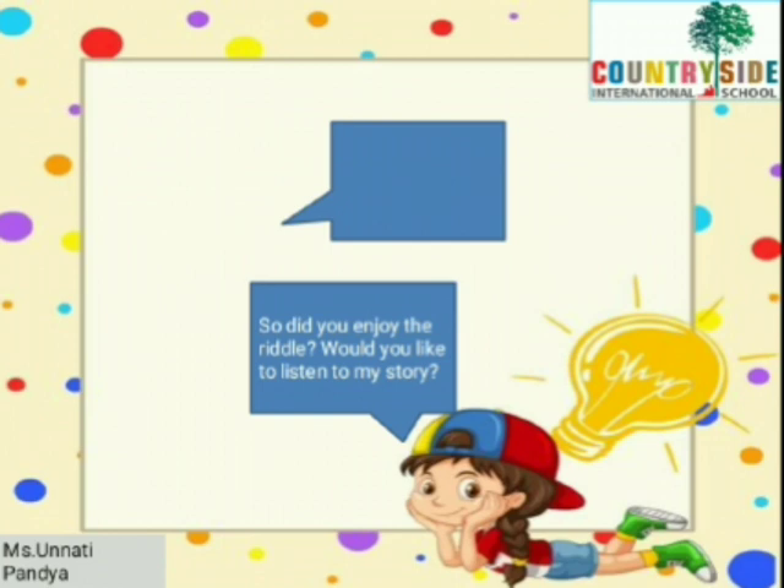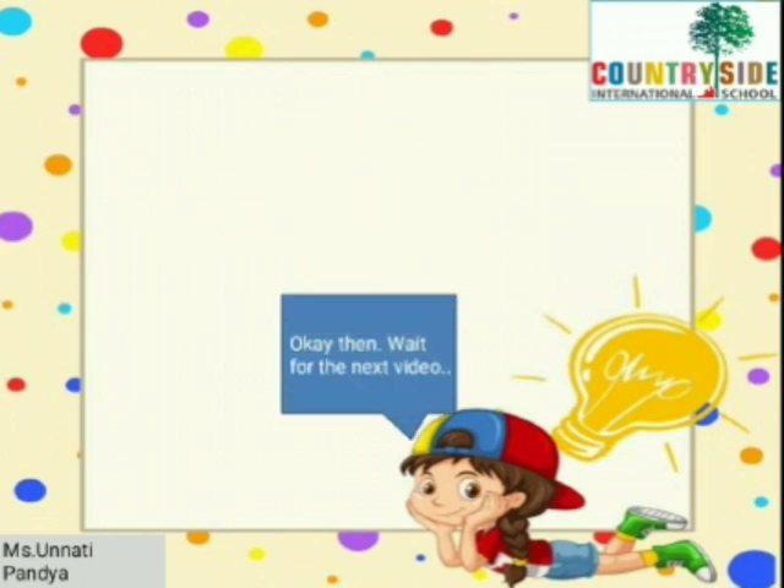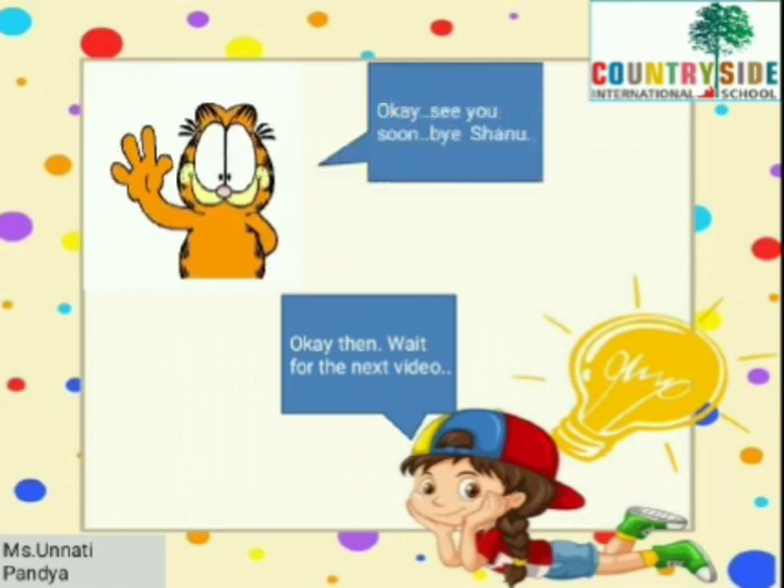So, did you enjoy the riddle? Would you like to listen to my story? Oh yes, please! Okay then, wait for the next video. See you soon. Bye, Shano!